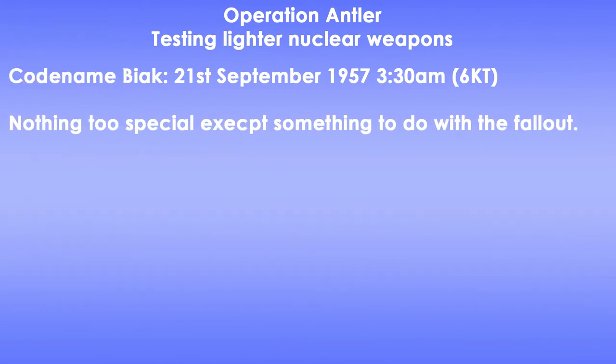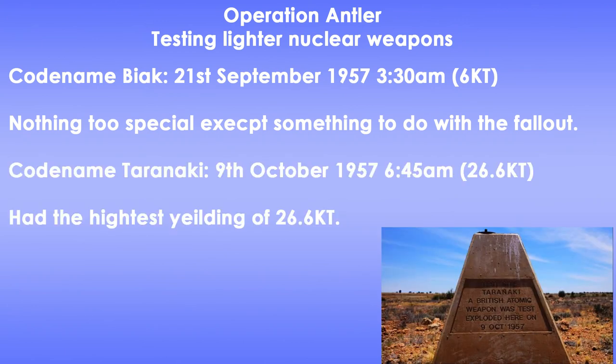The next bomb was codenamed Biak. It was detonated on the 21st of September, yielding 6 kilotons, with detonation at 3:30am. Something happened with the fallout, but details are unclear. And lastly, codenamed Taranaki, on the 9th of October. This bomb created the biggest explosion, yielding 26.6 kilotons.